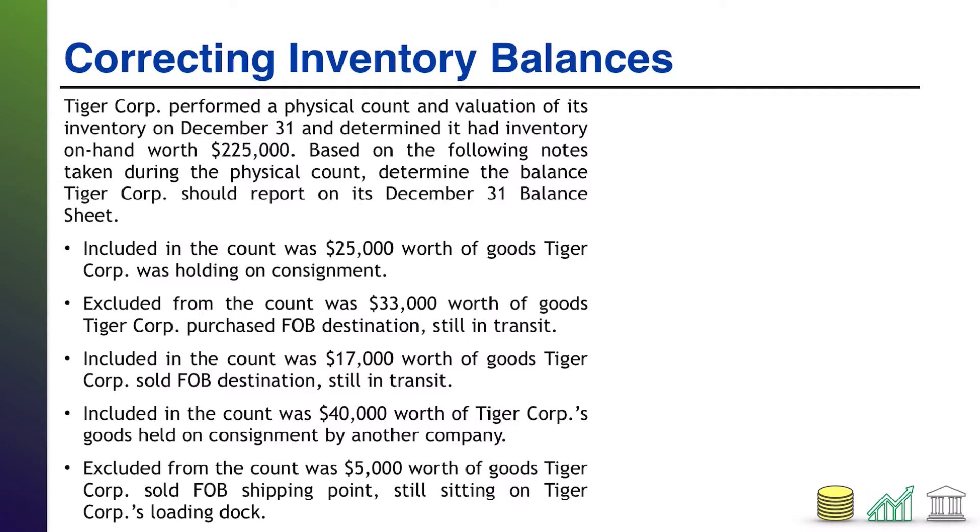All right, welcome back. I'm going to keep a running tally on the side here. We're going to start off at $225,000, and that was the physical count number. So that's what the company thinks its inventory is valued at. And now I'm going to go through each piece of information and determine: do I need to change this balance as a result of that information, or did they do it right and I can leave the balance alone?